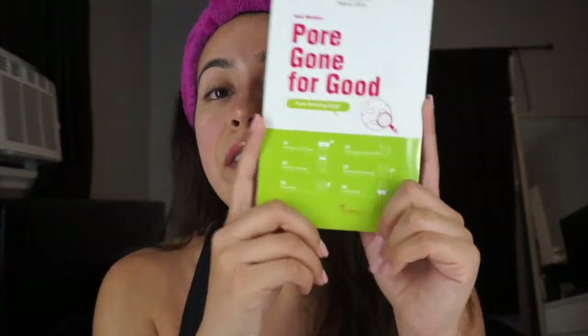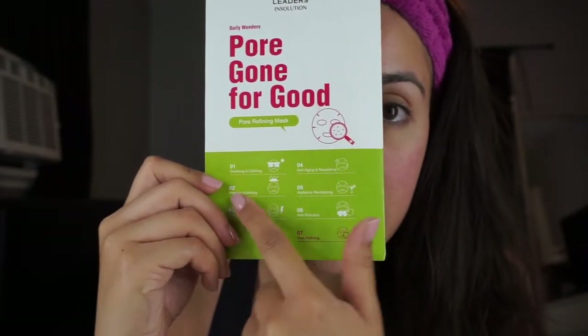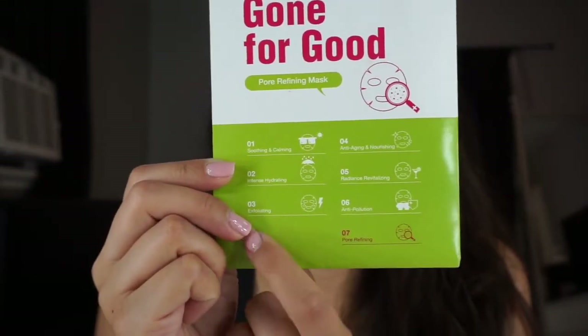These other two are my go-to — they're a little less expensive. One is for pores and it worked amazingly well on the picture I posted. The other is for brightening and also works really good. They have a whole bunch so you can pick whatever you want — one for sensitive skin, one for everything. There's also this Animal Panda brightening mask which I really recommend, and this Litters & Solution one for pores. It has two masks in the package.